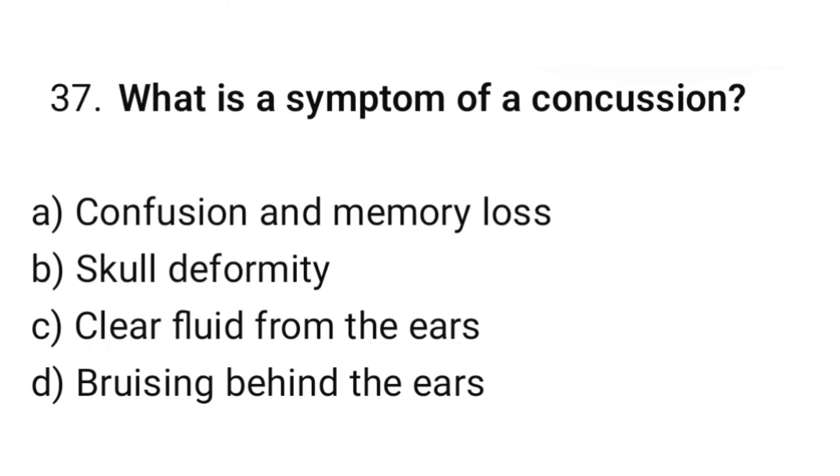Question number 37. What is the symptom of a concussion? The correct option is A: Confusion and memory loss.